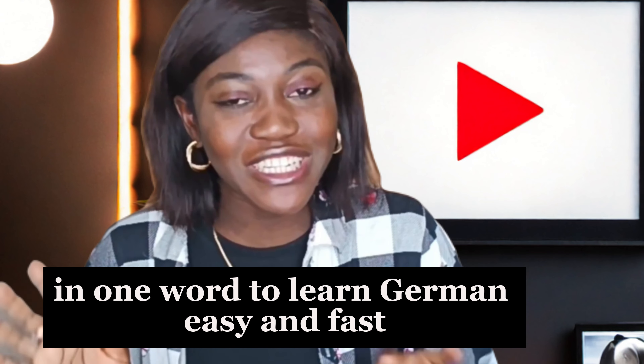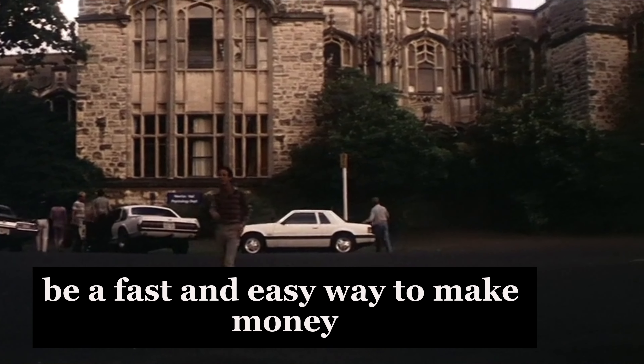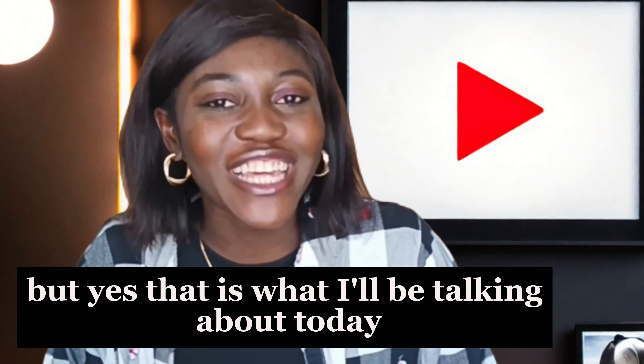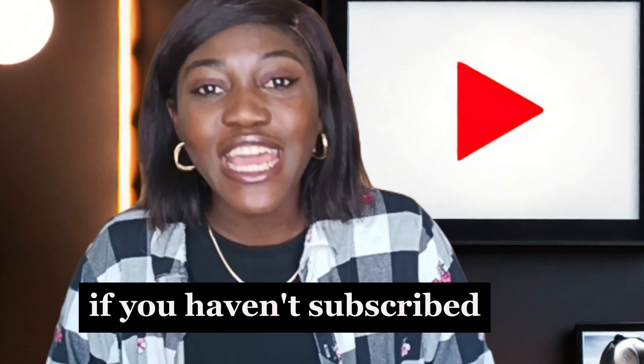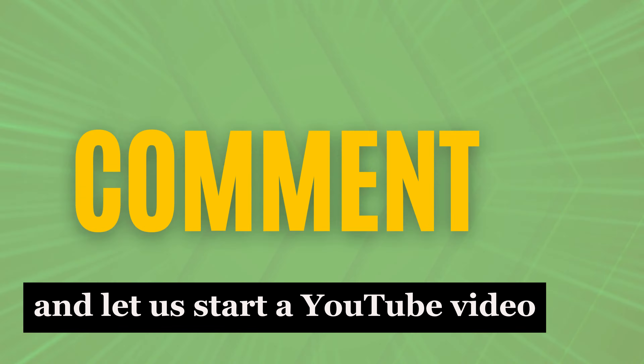Sometimes people hear 'learn German easy and fast' and it doesn't quite sink in. But yes, that is what I'll be talking about today. If you haven't subscribed, go and smash that subscribe button and let's start.